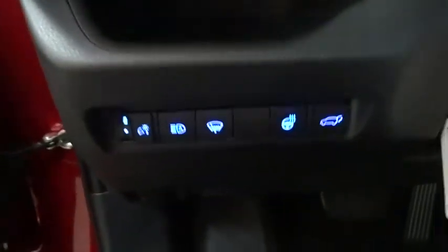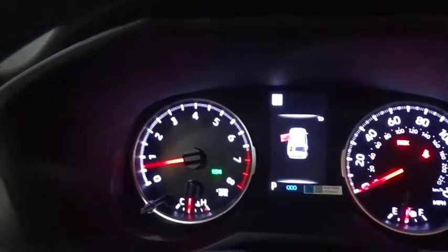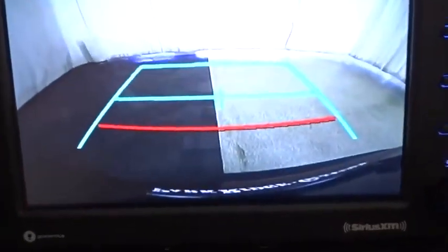Here are some of this vehicle's great options: backup camera, anti-lock braking system, steering wheel audio controls, all-wheel drive, lane departure warning, keyless entry, power liftgate, traction control, stability control, Bluetooth.